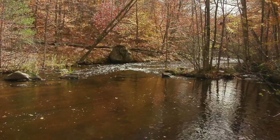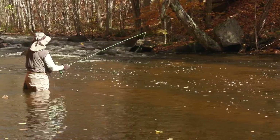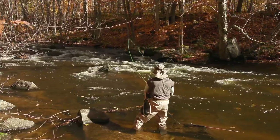Although the stream was easy to fish and wade, the falling leaves were catching on my line and probably made it difficult for the trout to see my flies. Maybe that's why I didn't catch anything.